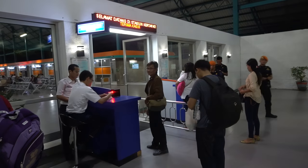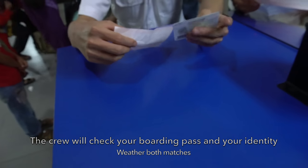Now I'm in Kertapati Railway Station and I'm going to enter the station's departure hall and board the Sindang Marga train to Lubuk Linggau. After you print out the boarding pass, you must undergo a checking procedure where the crew will check your boarding pass and your identity — they have to be matched.